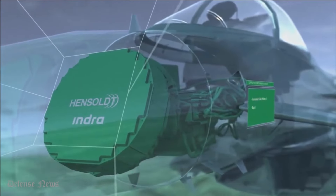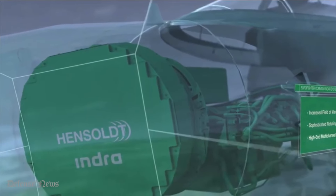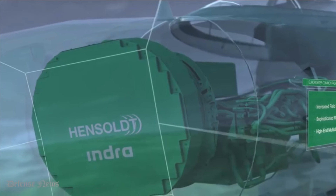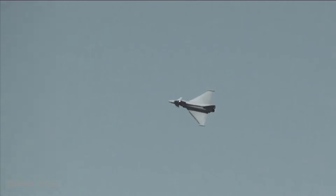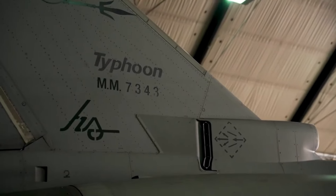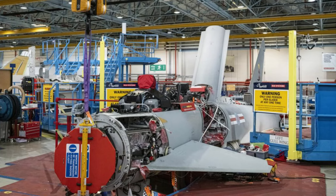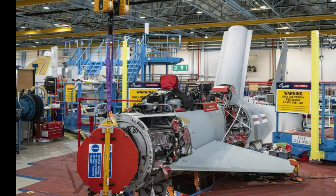The journey commenced with rigorous ground-based testing of the ECRS Mark II radar at BAE Systems' state-of-the-art facility in Wharton, Lancashire. This crucial phase ensured the radar's efficacy and laid the groundwork for its integration onto a UK Typhoon test and evaluation aircraft, denoted as BS-116, marking a pivotal moment in the project.